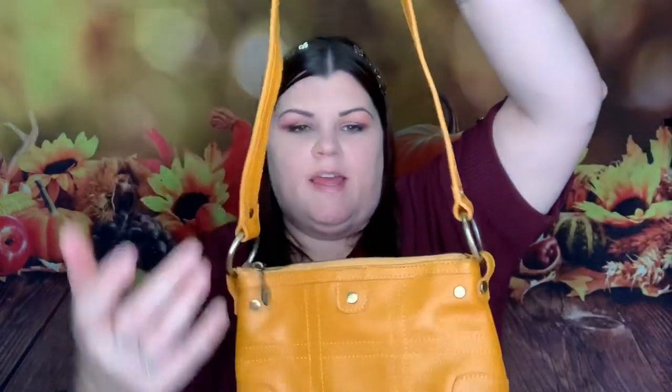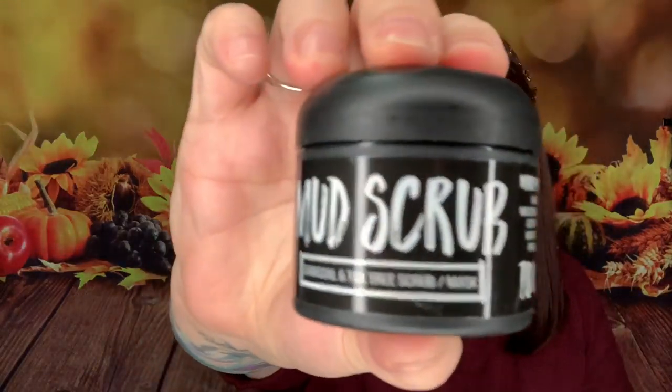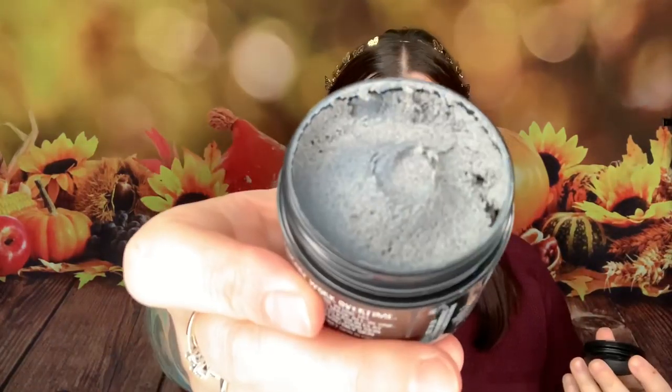When you open the purse there's a little zipper pocket that goes pretty much all the way down to the bottom, and everything else is fully opened. They have their logo on the zipper. One of the items includes a card that says 'When life gets muddy, may you learn to make a mask.' And sure enough, this is a mud scrub — a charcoal and tea tree scrub mask. It's natural, vegan, and cruelty free.